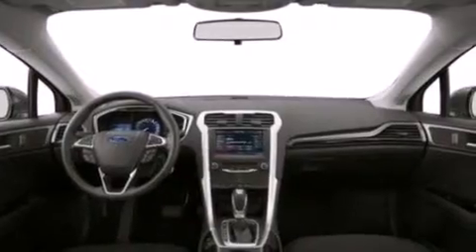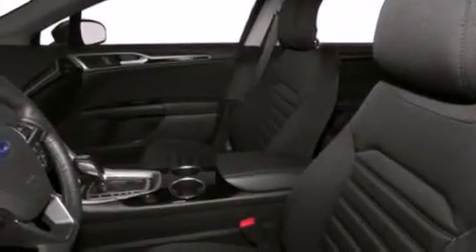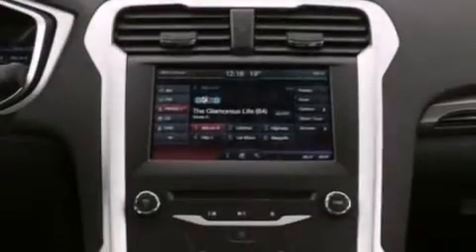An illuminated driver's side vanity mirror, side curtain airbags, rear seat child-proof door locks, air conditioning with automatic climate control, and a pass-through rear seat.